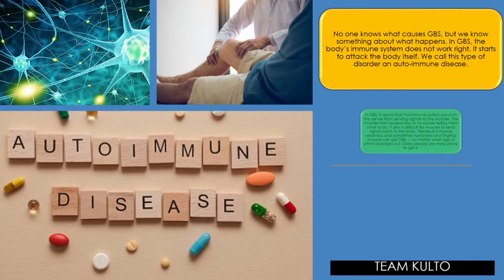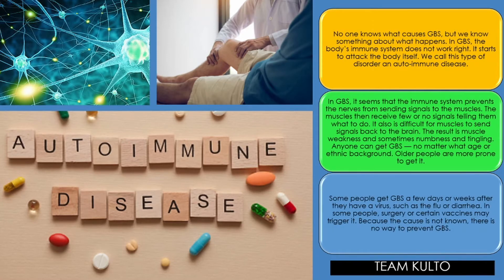In GBS, it seems that the immune system prevents the nerves from sending signals to the muscles. The muscles then receive few or no signals telling them what to do, and it is also difficult for muscles to send signals back to the brain. The result is muscle weakness and sometimes numbness and tingling. The hallmark sign of Guillain-Barré is muscle weakness. Anyone can get GBS no matter what age or ethnic background, though older people are more prone. Some people get GBS a few days or weeks after they have a virus, such as flu or diarrhea. In some people, surgery or certain vaccines may trigger it.